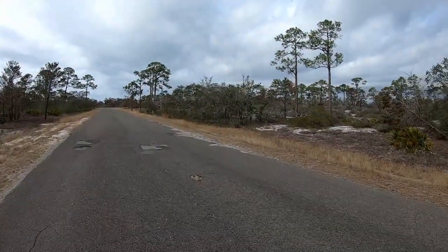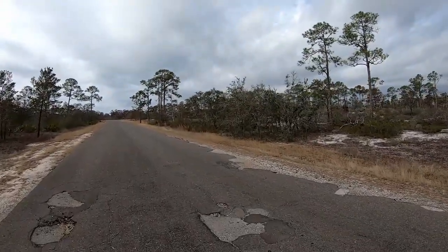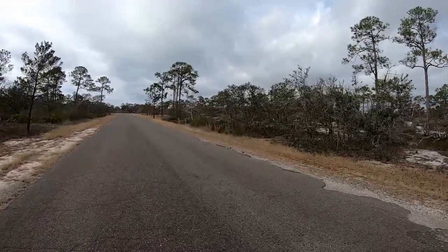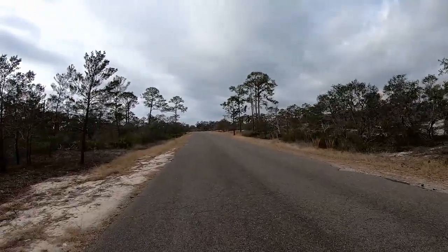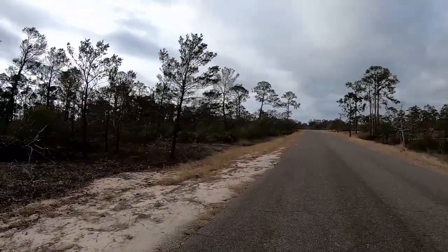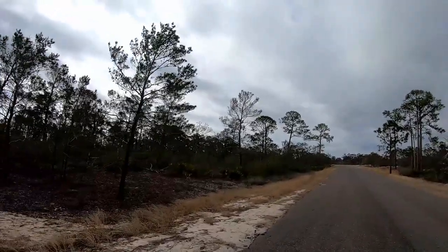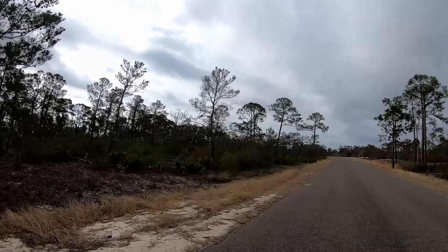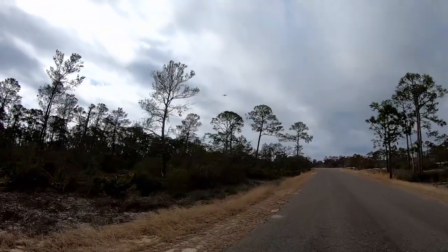We are walking at Big Lagoon State Park, near Pensacola, Florida. We are going to be here for about eight nights. We are right near some kind of military bases because we keep seeing planes flying over, and of course we hear them constantly. You can see this one in the GoPro — looks pretty impressive.